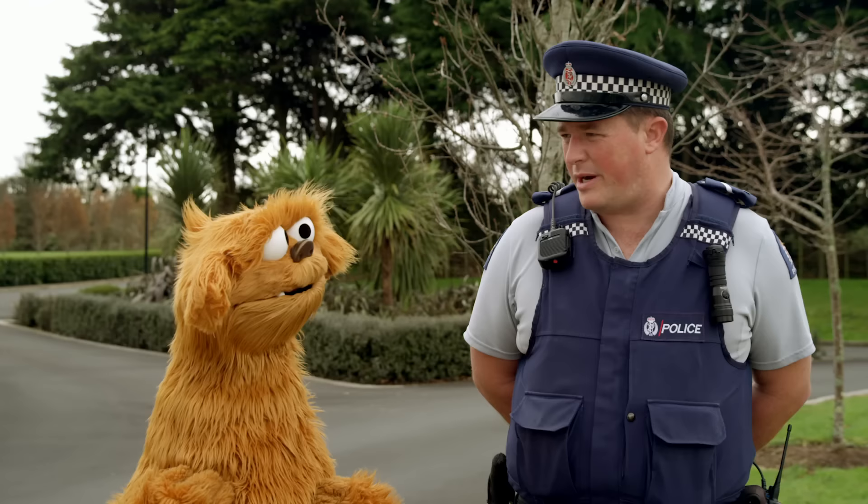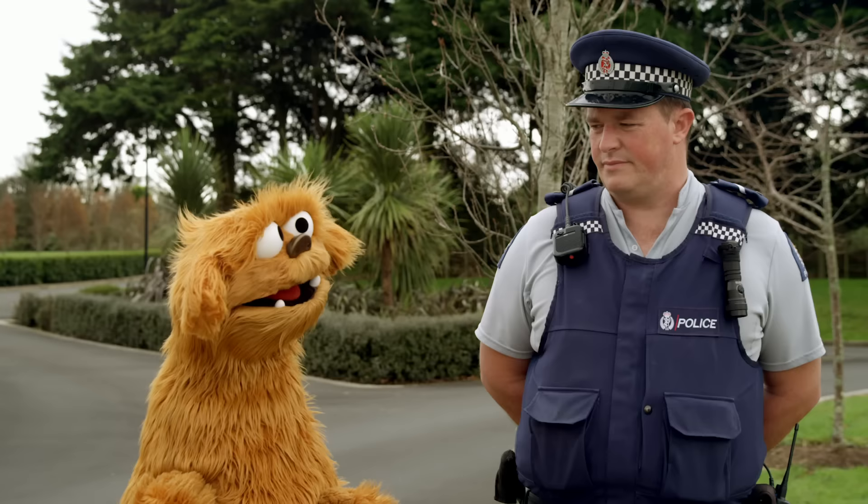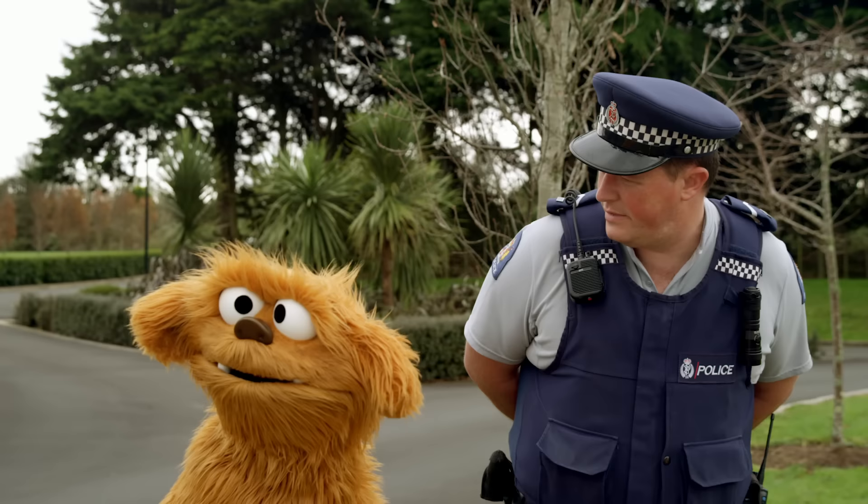So you can't see the car. Exactly. So when we come to a sneaky driveway, we need to stop, lean and look. Stop. Lean. Look. That's correct. Well done.